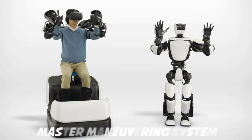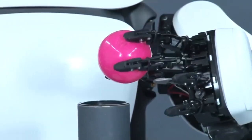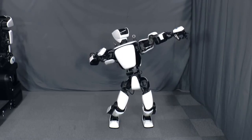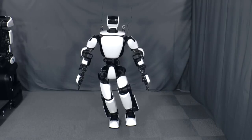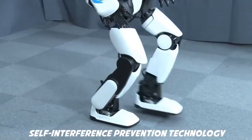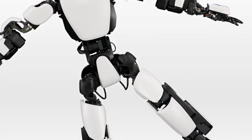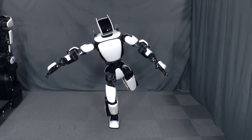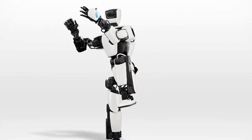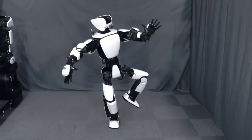THR3 is controlled from a master maneuvering system that allows the entire body of the robot to be operated instinctively with wearable controls that map hand, arm, and foot movements to the robot, and a head-mounted display that lets the user see from the robot's perspective. The master foot allows the operator to walk in place in the chair to move the robot forward or laterally. Self-interference prevention technology operates automatically so the robot and user do not disrupt each other's movements. Torque servo modules — motors, reduction gears, and torque sensors — connect to each joint, communicating movements to THR3's 29 body parts and the system's 16 master control systems for a smooth, synchronized user experience.